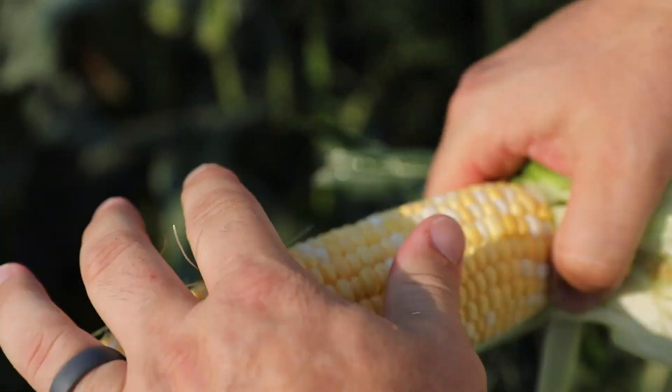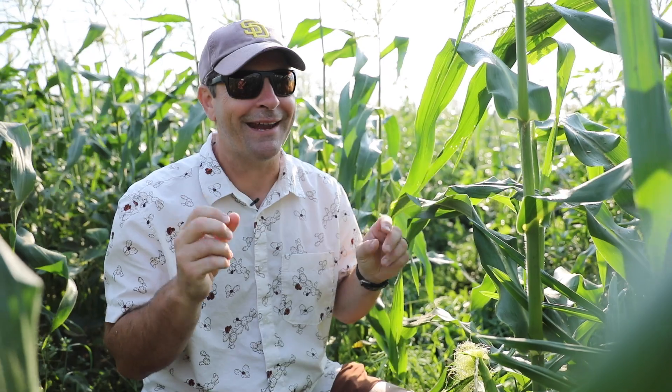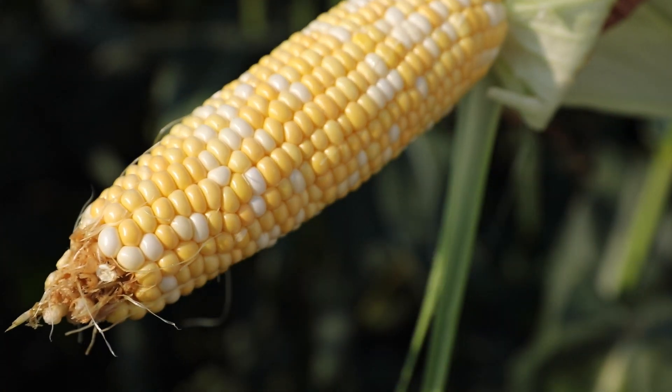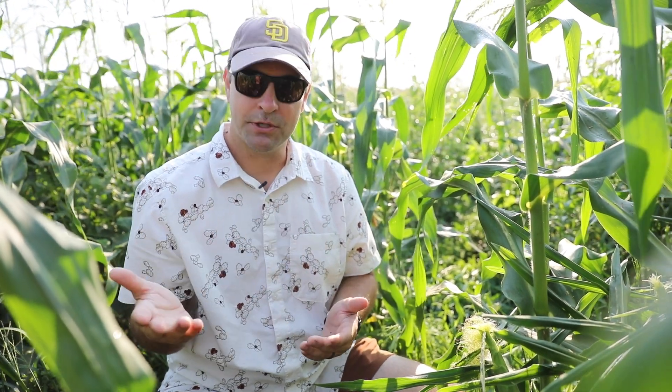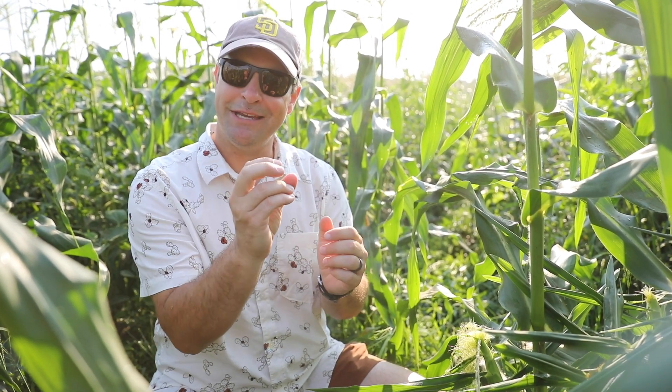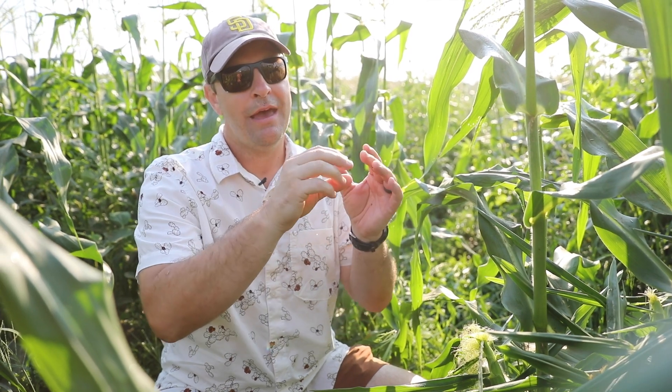For sweetness levels, you've got what the seed catalogs call good old-fashioned corn flavor, and that's the SU — sugary. There's SE, which is a little bit sweeter; sugary enhanced is what SE stands for. And then you get SH2, which is the super sweets, and the market generally is moving more towards super sweets. There has been a lot of breeding work done to make the SH2 super sweets less crunchy — they had a harder texture, not as creamy of a bite — but a lot of work has been done to make those a more pleasant eating experience. There has also been some breeding work that combined SE and SH2 kernels on the same ear of corn; those are called synergistic, and they have the best of both worlds.